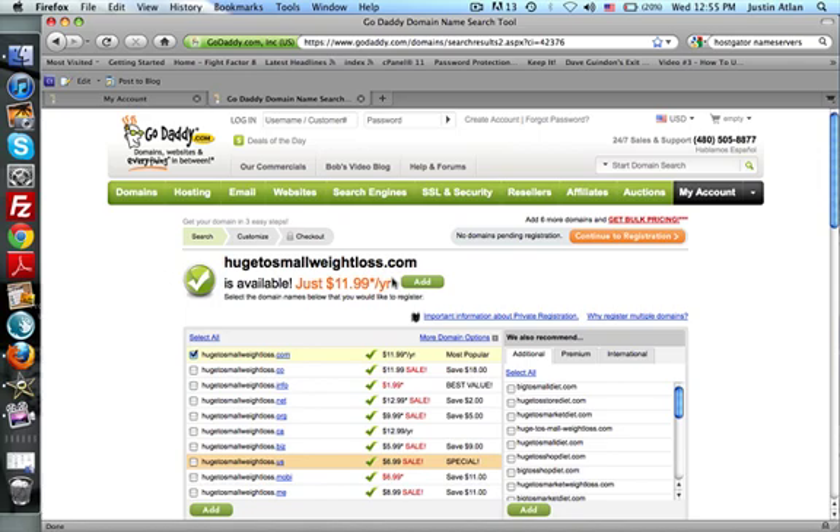What I want to go over real quick is: whatever your niche is, whatever your site is about, you want to have keywords in your domain. So unless you have a brand name for your site, you want to have keywords in your domain, and the reason why is because Google loves keywords in domains. So if you have a keyword like 'weight loss' in your domain, it's going to really help with your search engine rankings on Google. If someone typed in 'huge to small weight loss,' you're going to be the first one because it's in your domain — and that's the same for any other keyword in there. You're going to rank above everyone else who has keywords that aren't in their domain.